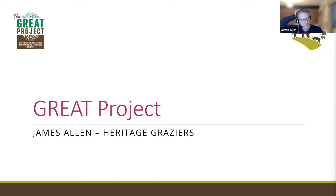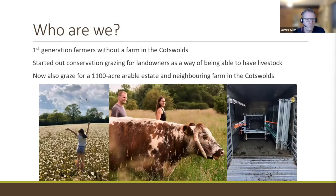Welcome everyone. I'm going to give a bit of a talk about Heritage Graziers and how we got into livestock and how we do grazing. My wife and I started about 2015, so about seven or eight years ago, with seven cows. We are first-generation farmers in the Cotswolds. We don't have a family farm — in fact we don't own any land, we've just got a large garden at the back.